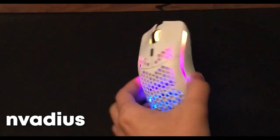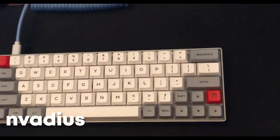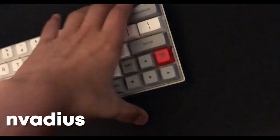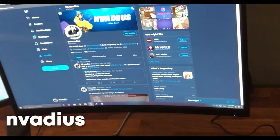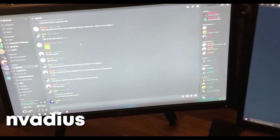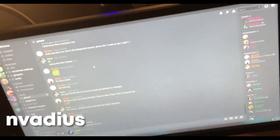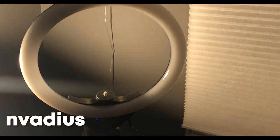My keyboard is a GK64 with lubed red switches and an aluminum case — really heavy. Got a custom coiled cable looking all clean. For the monitors I have a 144 hertz MSI G24C and a second random ASUS 60 hertz monitor. For the webcam I got a Logitech C920 and for the mic I got a Blue Yeti Blackout Edition — also have a ring light for streaming.